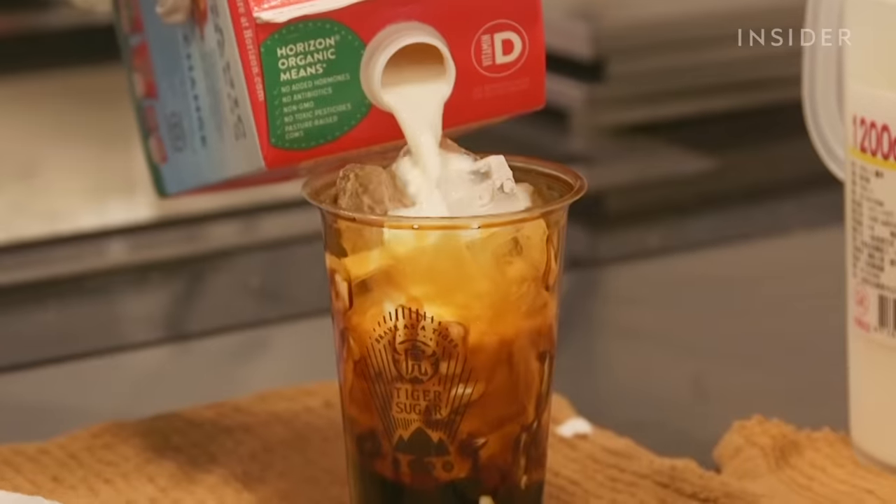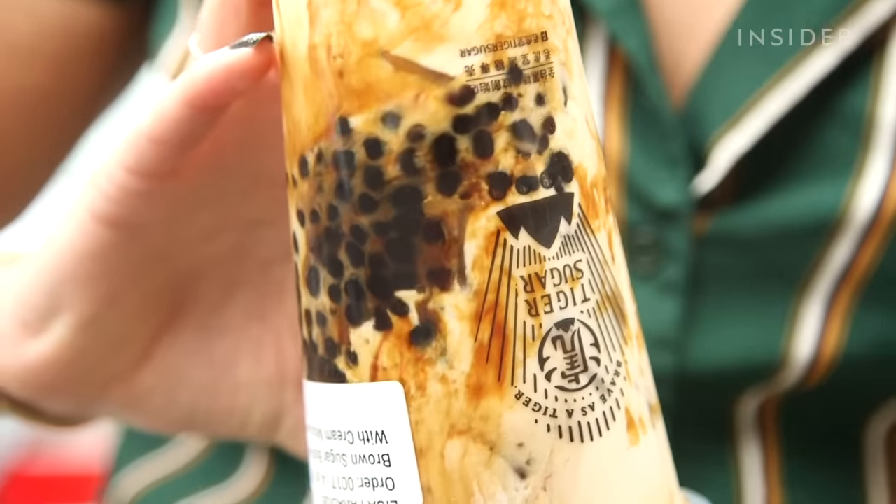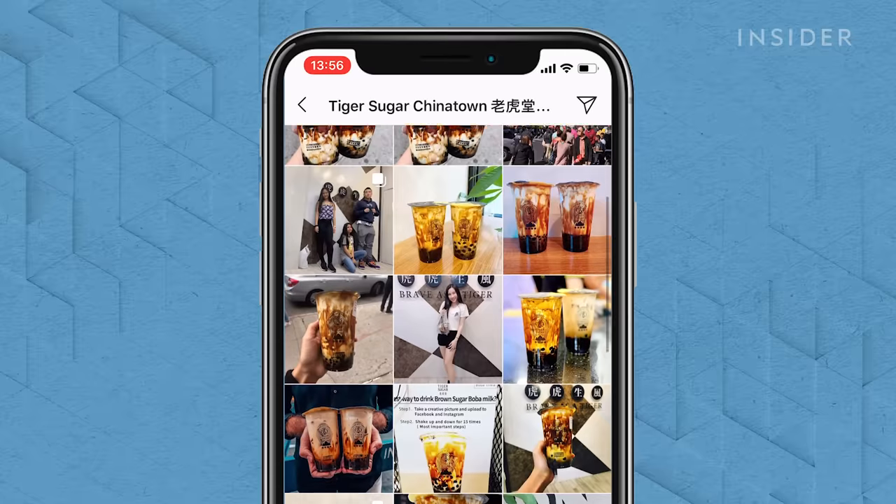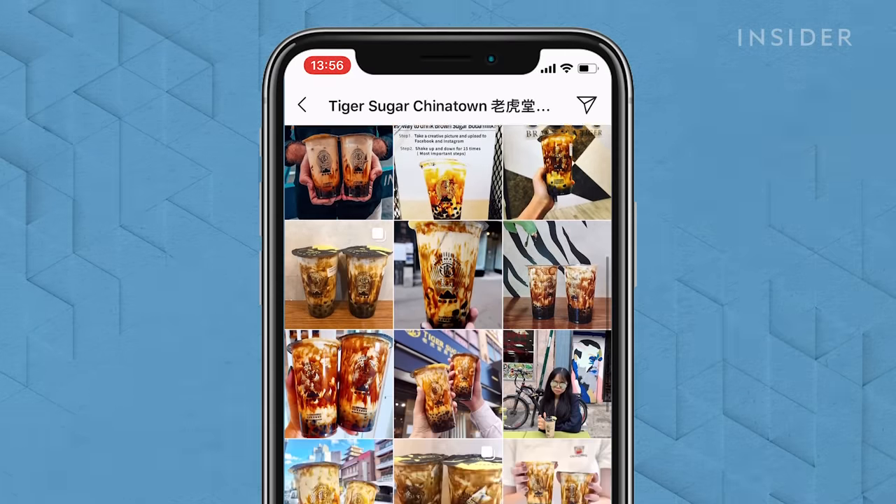The internet has been going crazy for this bubble tea shop based in Taiwan, and it's finally Manhattan's turn, with people in New York waiting hours to try it. Some have been waiting an hour, others up to four hours in line.